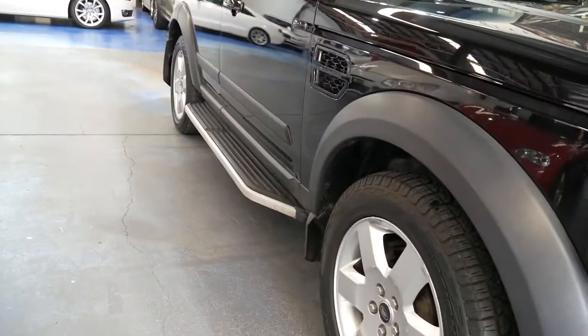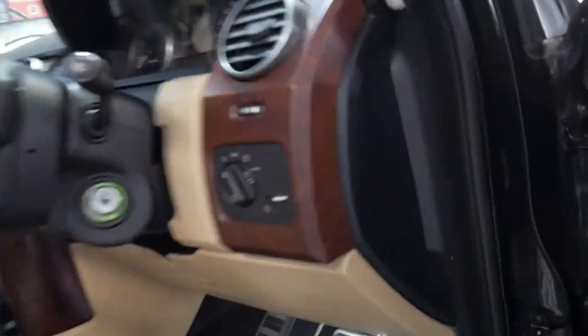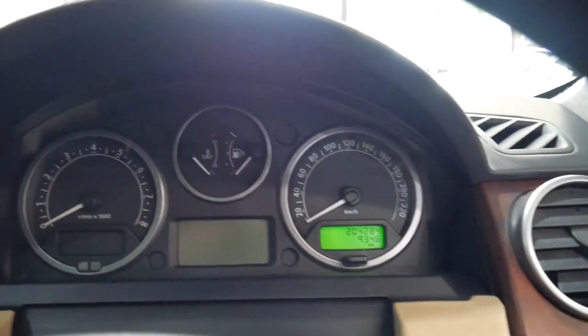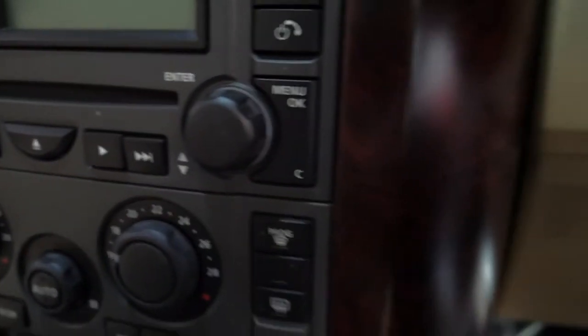204,000 kilometres — when you work it out, if we're in 2018 now, it's a 13-year-old car, so it's actually not that bad at all. The interior condition is beautiful. You can see there are no bad cracks, imperfections, or fading. It has a six-stack CD player and dual-zone climate control.